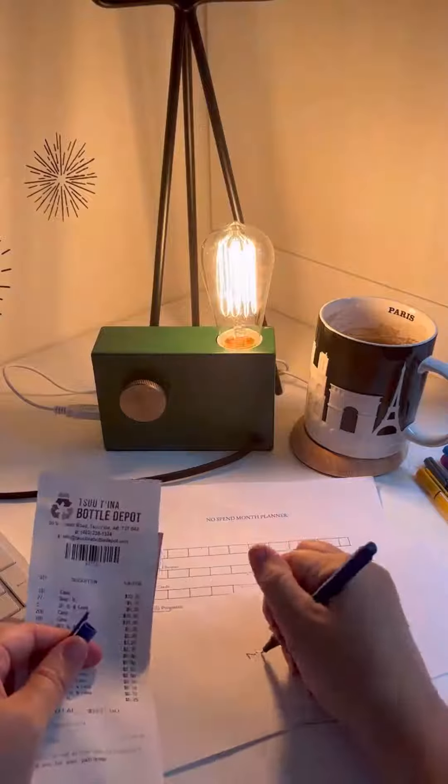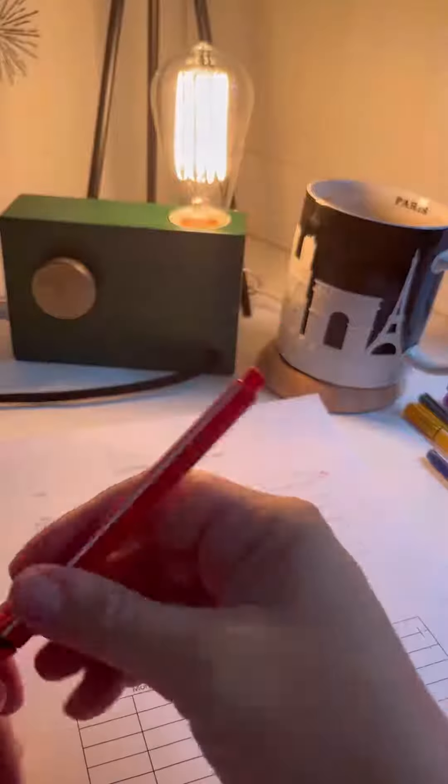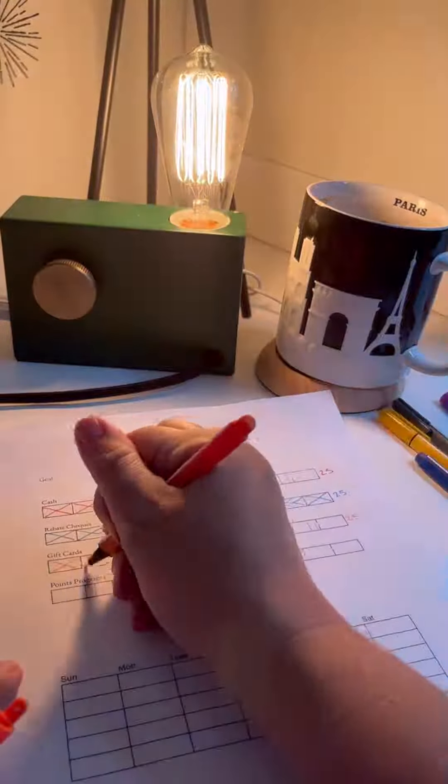I did a bottle return for $65, so that starts the No Spend November cash stash. Then I decide the value of the box in each column and track all the rewards I just cashed in or redeemed.